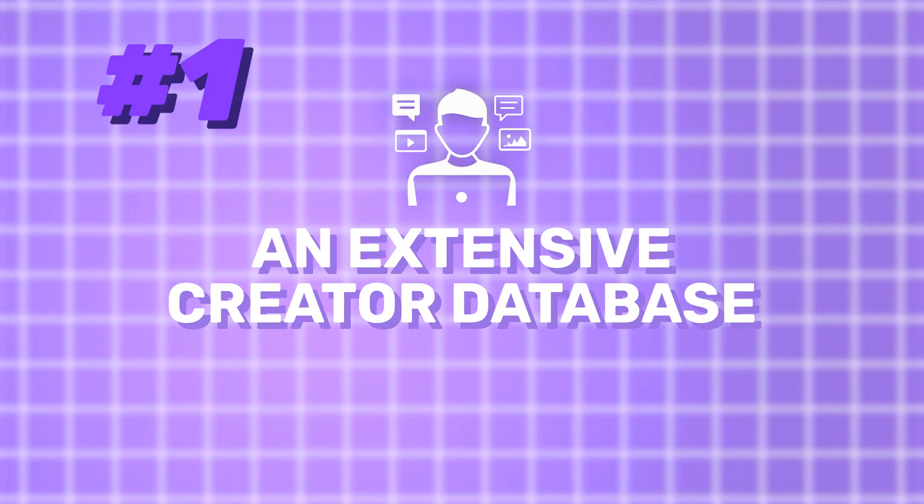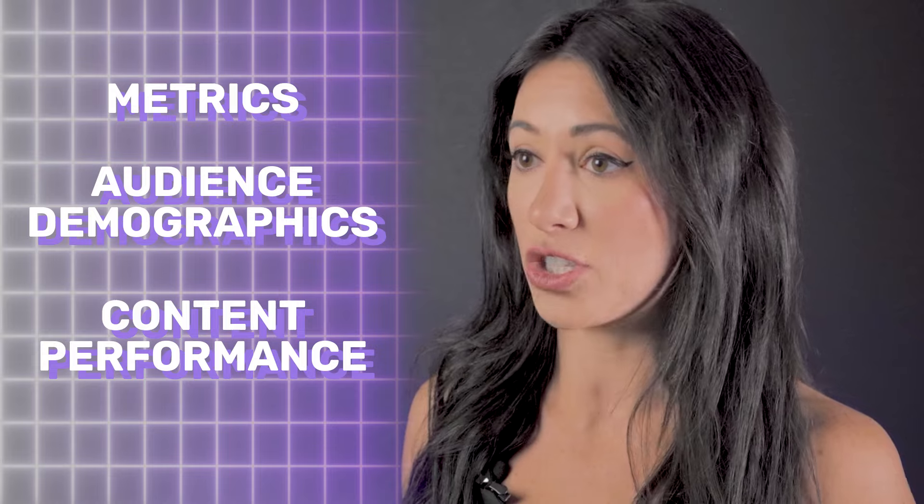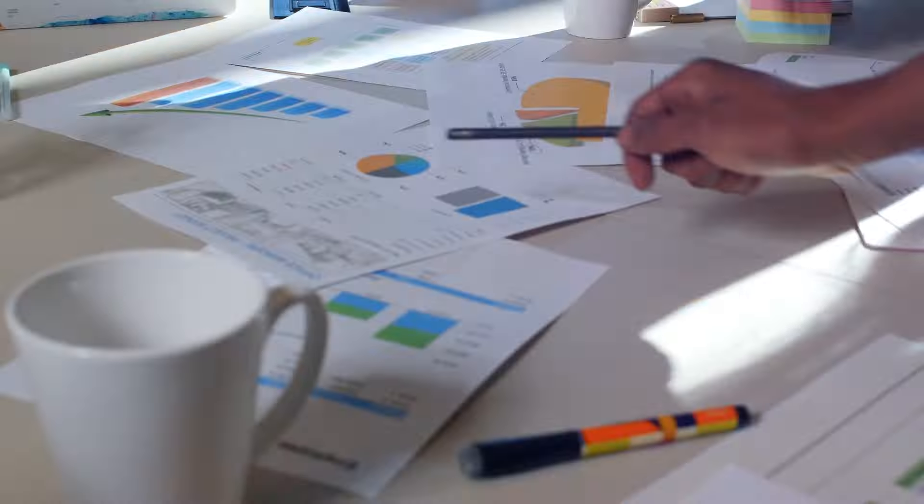Number one: an extensive creator database. We've built an extensive, always-up-to-date database of every creator we've ever worked with. We're talking metrics, audience demographics, content performance — it's all there. When a brand comes to us, we are not starting from scratch. We've got a vault of data that lets us match you with the right creators fast.